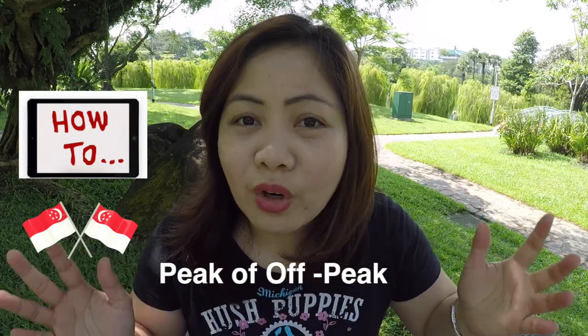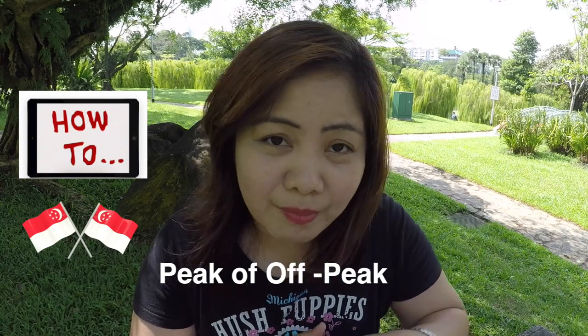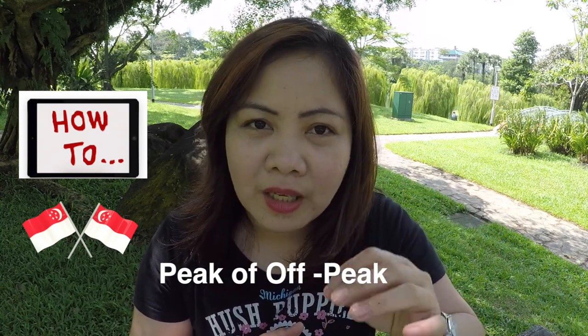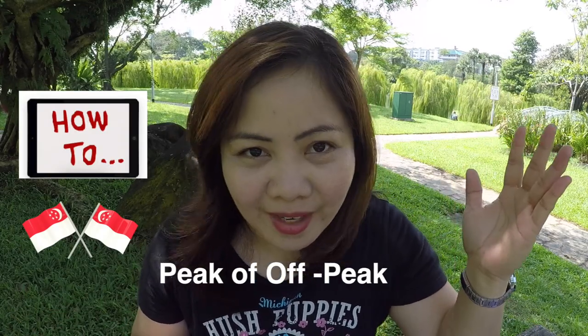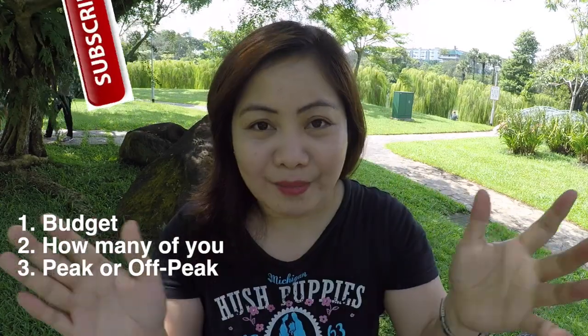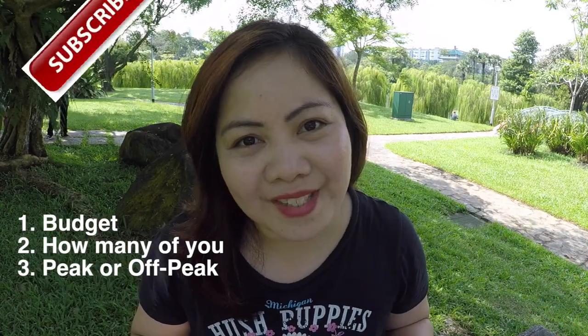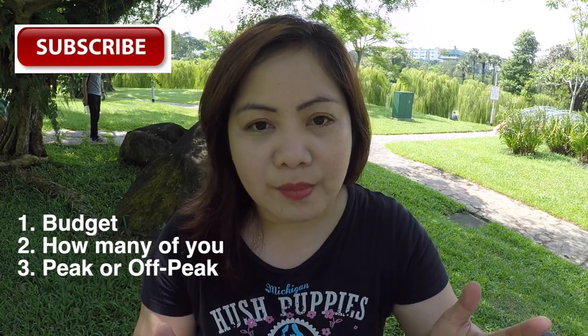Now that you've determined the number of people and the budget, it's time to proceed to the next step: finding out if you want to go during peak season or off-peak season. Off-peak season will have much more affordable airfare, while peak season will have sky-high airfare. You must know when to go. The best time to visit Singapore is during November to June.